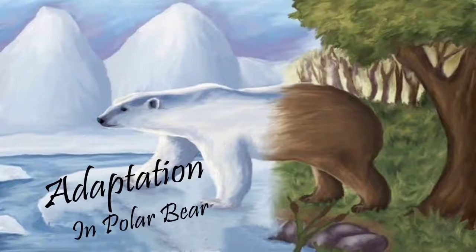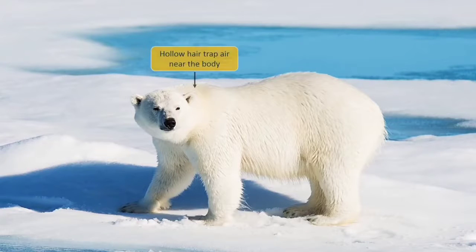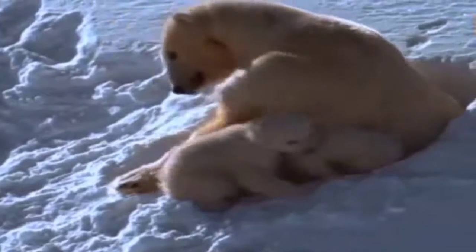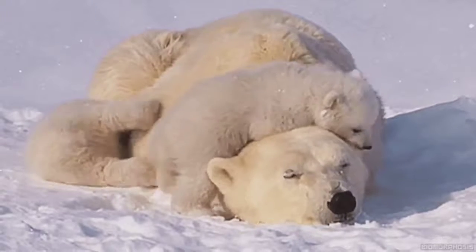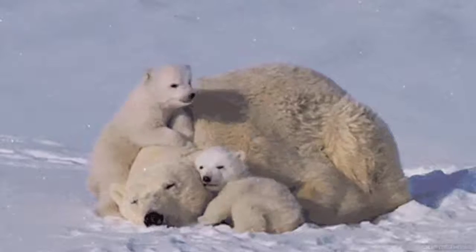Polar Bears are perfectly adapted to live in the ice-cold environment of the Arctic Polar Regions. They have two thick layers of fur on their body. The outer thick layer of fur is made of hollow hair. The hollow hair traps air and keeps their body warm. The polar bear is a warm-blooded animal that can maintain its body temperature. They have a thick layer of fat called blubber under the skin that keeps their body warm in extremely cold climate.